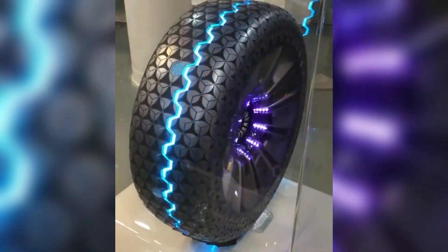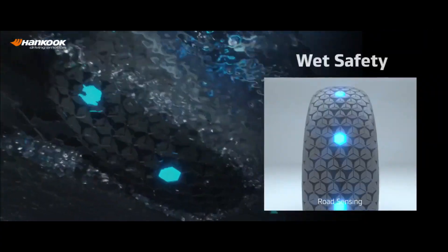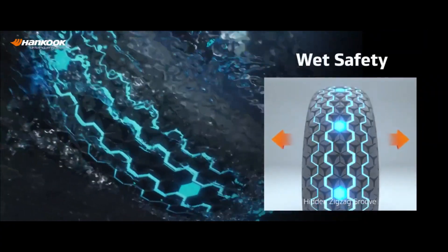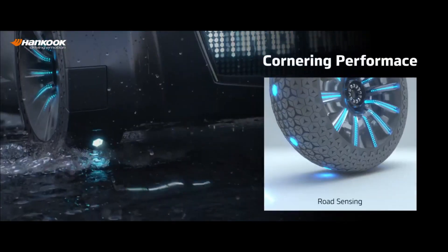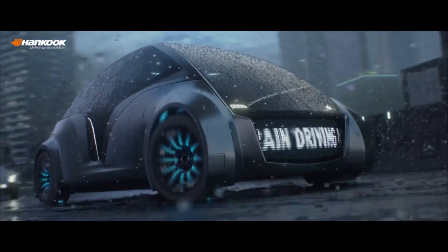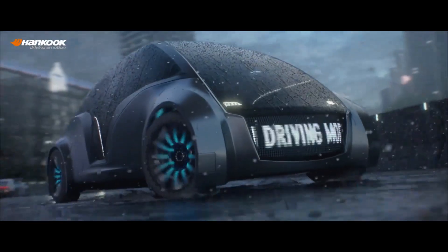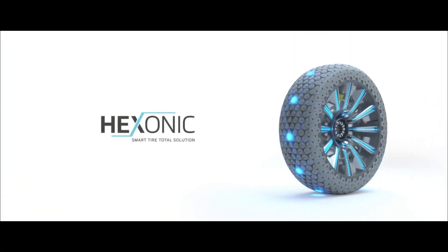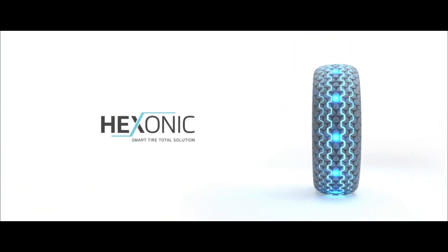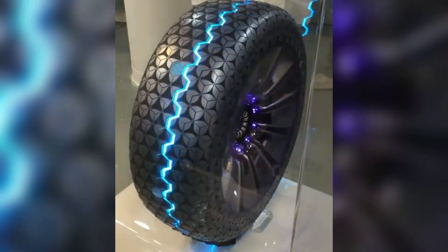Hexonic Smart Tire. The Hexonic Smart Tire is an advanced tire technology designed to enhance driving performance, safety, and efficiency through intelligent innovations. Equipped with integrated sensors and real-time data collection capabilities, the Hexonic Smart Tire continuously monitors road conditions, tire pressure, temperature, and tread wear, providing critical insights to drivers and connected systems.